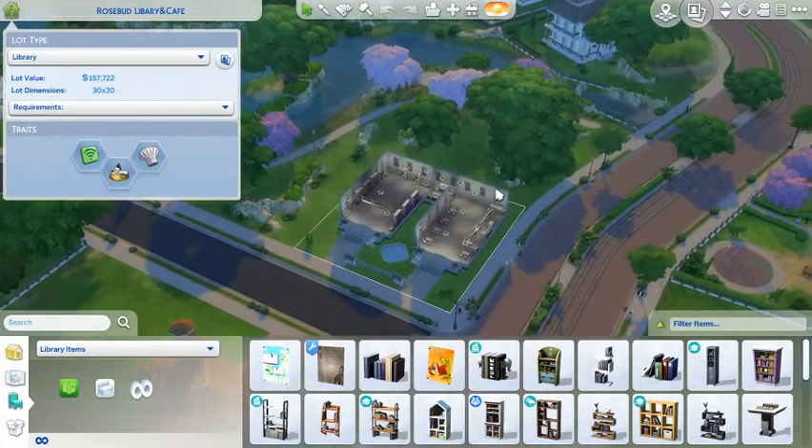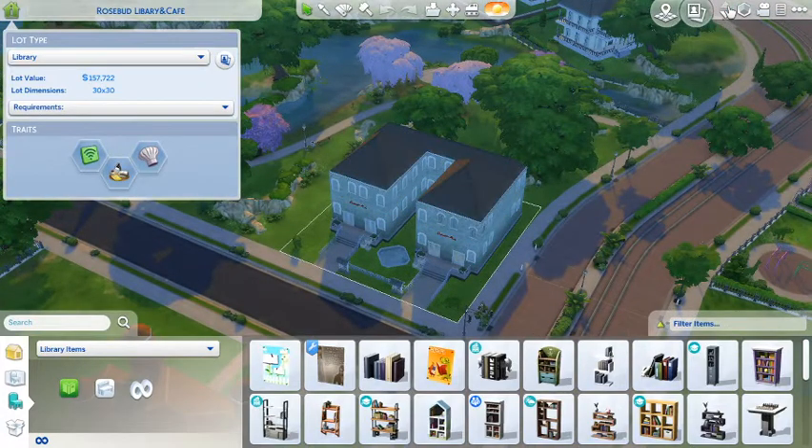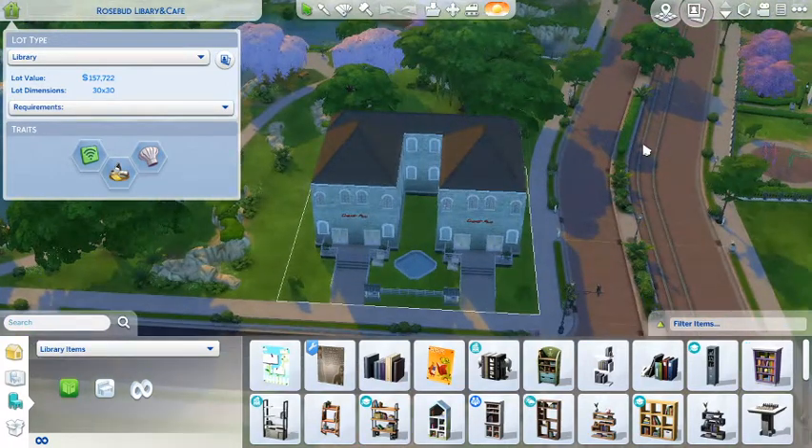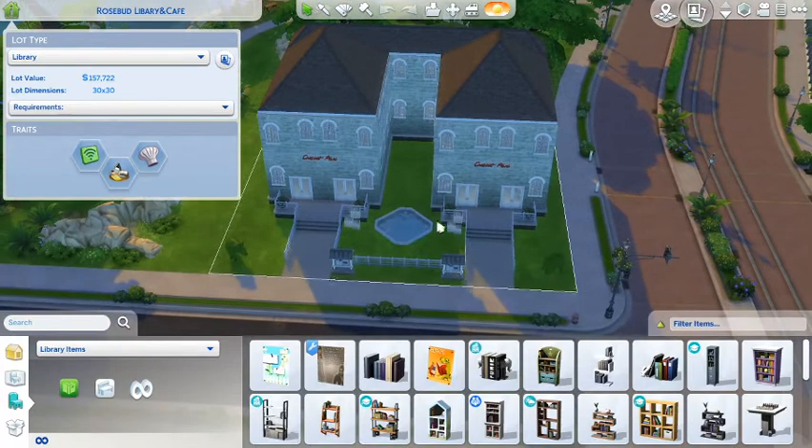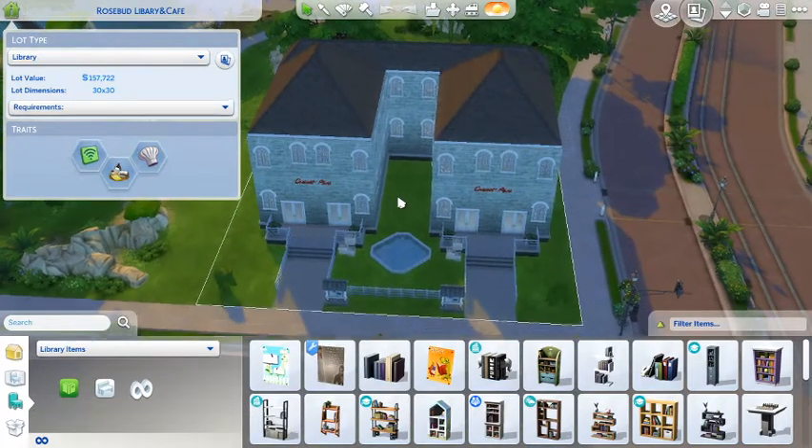Here we are with Rosebud Library and Cafe. This is the outside - as you can see I've got some lovely fountains and waterfalls here, some bushes, and just some notice boards. This is the exterior.